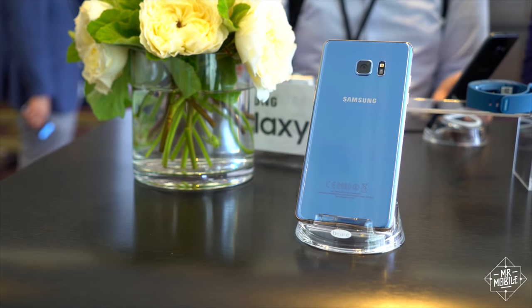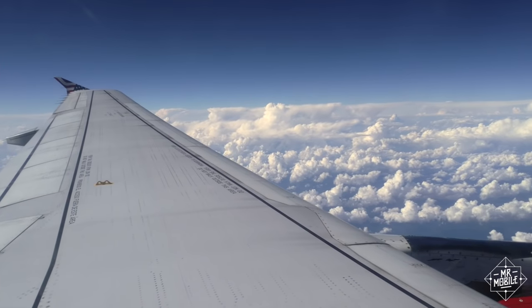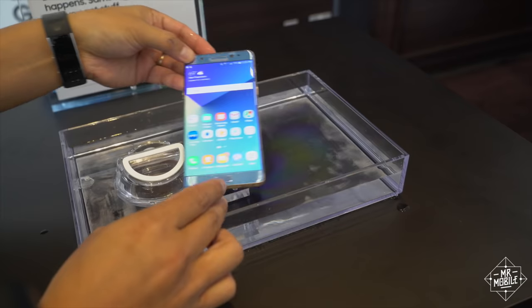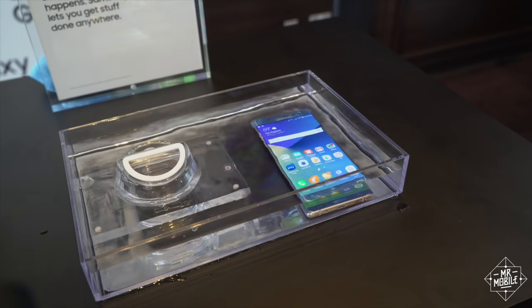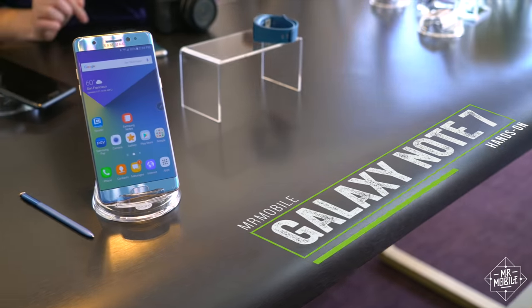Samsung skipped a number when it named its newest Note, so Mr. Mobile skipped over to San Francisco to see what the big deal was. What I found was a familiar phone that did familiar things in unfamiliar places. I'm Michael Fisher, and I spent an hour with the new Galaxy Note 7.